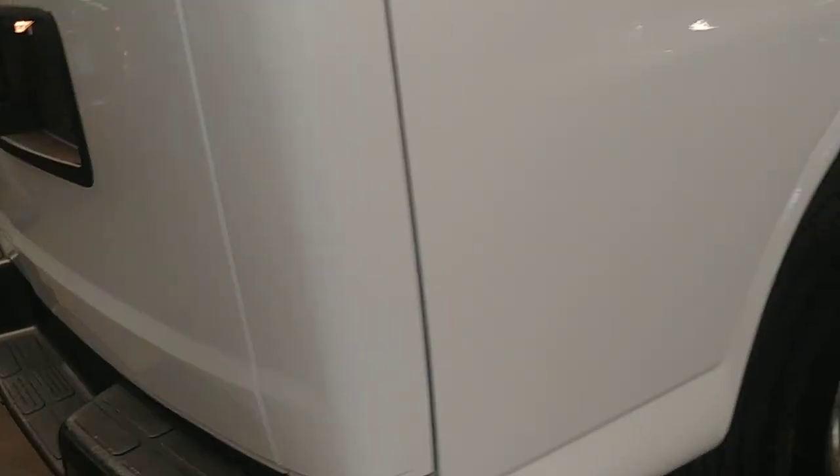This door looks pretty good from the inside, and this door looks pretty good from the inside as well. This quarter looks pretty good. It does have a dent right here — about six, seven inches right there.